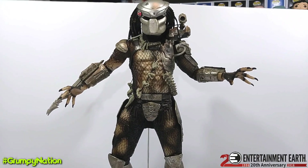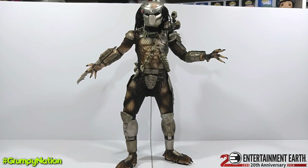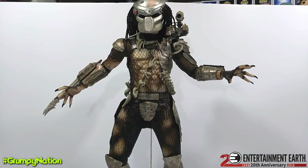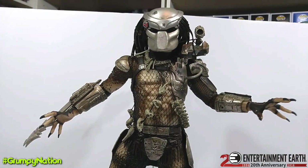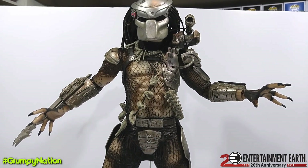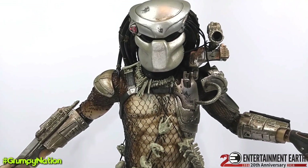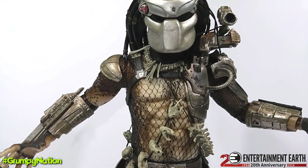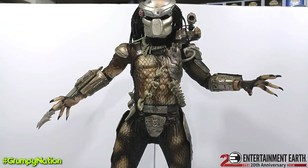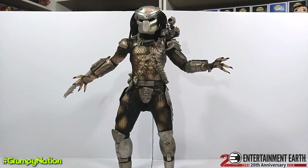The 1/4 Scale NECA Special Edition Jungle Hunter. This thing is gigantic. If you are a Predator fan, you need this. I will leave a link in the description below for the giveaway. Thanks again to Entertainment Earth — you will be getting your own Jungle Hunter 1/4 Scale Predator. Just awesome looking, super big, super detailed. I love this thing. Definitely enter — you want this. Trust me, you want this. Thanks for watching, guys. You guys are the best.